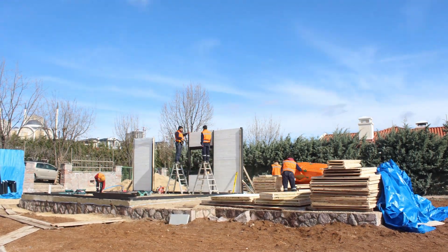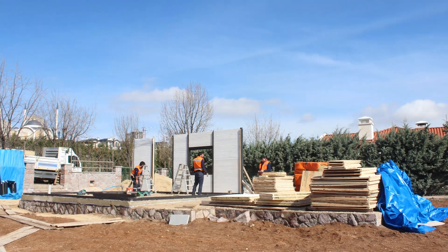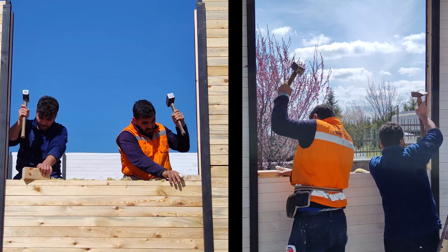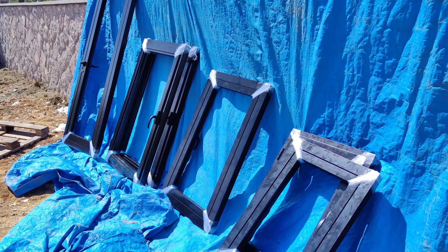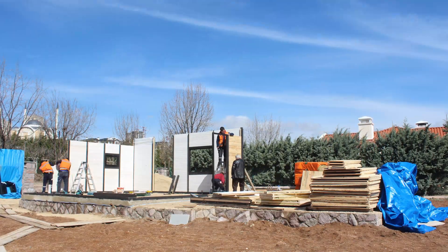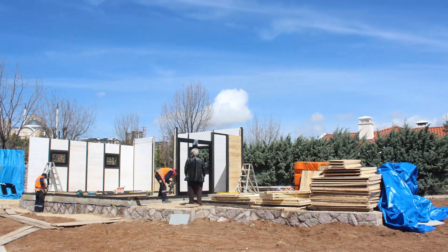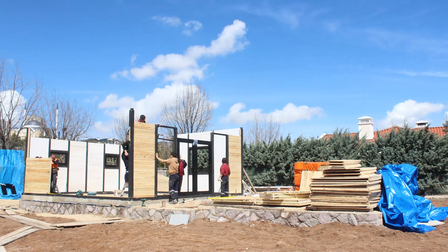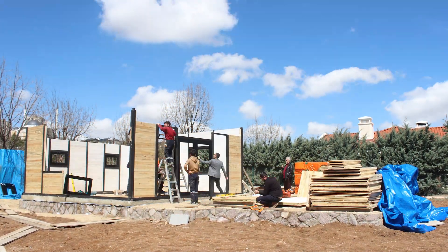Allow us to introduce this magnificent model to you. A two-bedroom cabin spanning 828 square feet on the entrance level, 215 square feet on the loft floor, and featuring a spacious 322 square foot deck with a charming auger. The culmination of this design led us to construct a total 1,365 square foot cabin here.